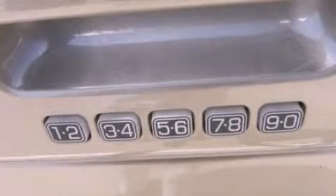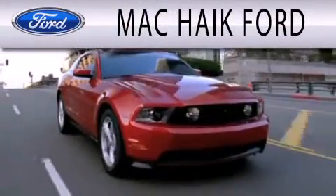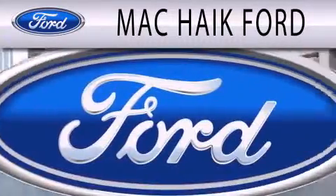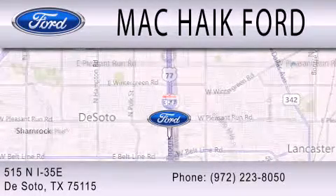Call or visit us right now and arrange your test drive today. Mack Hike Ford is dedicated to doing everything possible to ensure that the experience you have in selecting your next vehicle is as pleasant as possible. We are located at 515 North Interstate 35 East in Desoto.